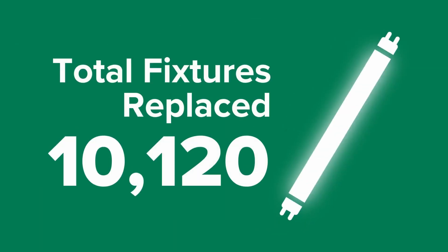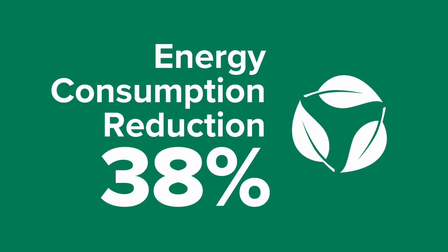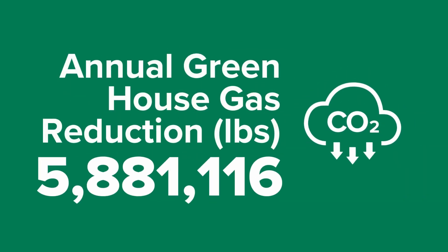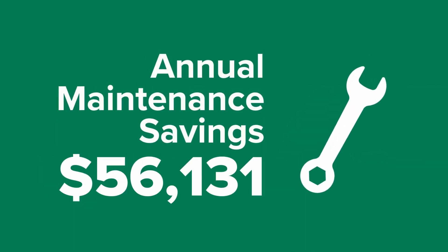Energy efficiency was the main goal of this project and we were really happy with the kilowatt hours we were able to save annually, which translates directly into reducing our carbon footprint. In addition to that, there were maintenance savings associated with the fixtures as well as energy efficiency.